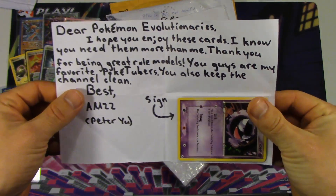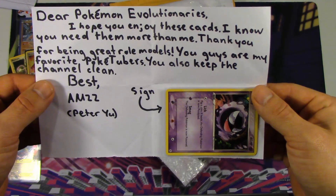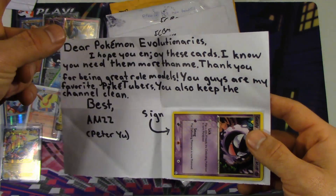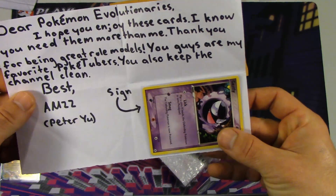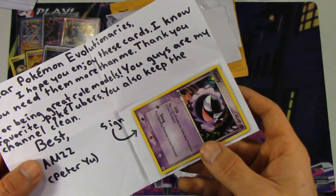So we got a note here that says: 'Dear Pokemon Evolutionaries, I hope you enjoy these cards. I know you need them more than me. Thank you for being great role models. You guys are my favorite PokeTubers. You also keep the channel clean. Best, AM22, Peter Yu.' Well, considering that note I just showed, I guess not as clean as it was. And we were role models — well, if people idolize us, then the world's in a lot of trouble.